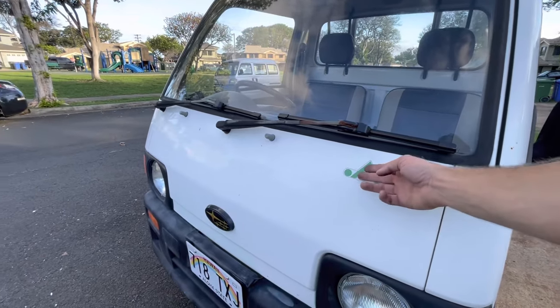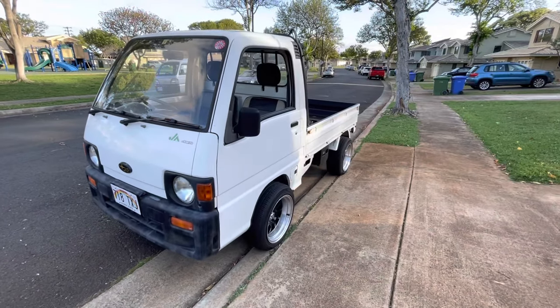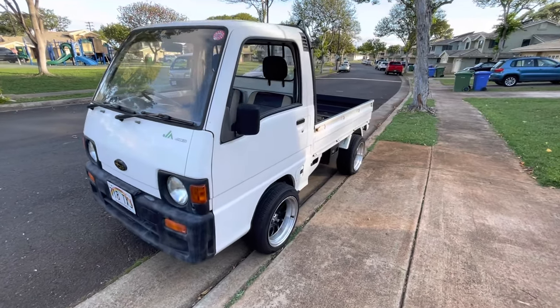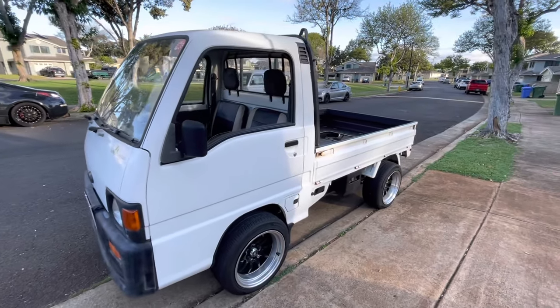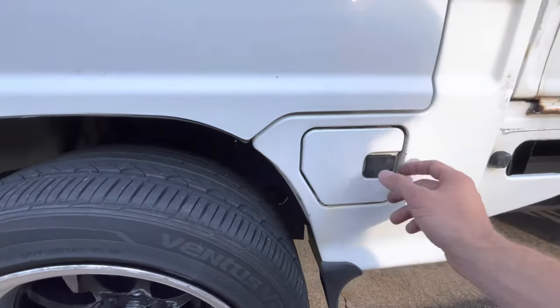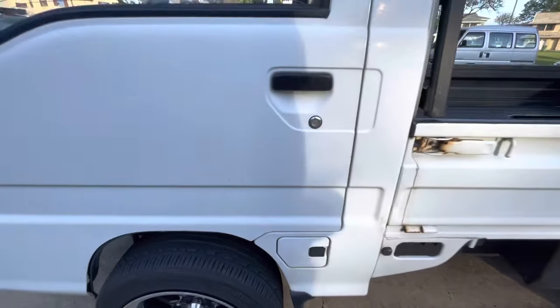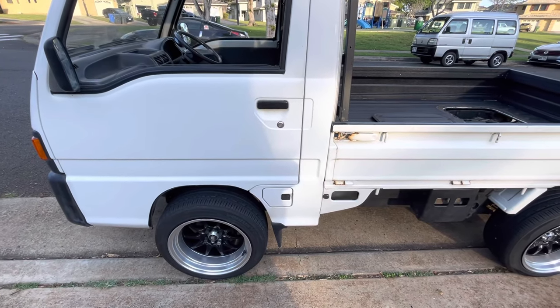I'm not sure if these stickers are actually correct on this truck — some of the decals are raised on other JA models, so I'm not sure if this is a true JA model. The JA models are kind of rare anyway. This one also has a locking gas cap on the outside, which is different from the Acties — the Acties have a fuel cap just underneath the bed.